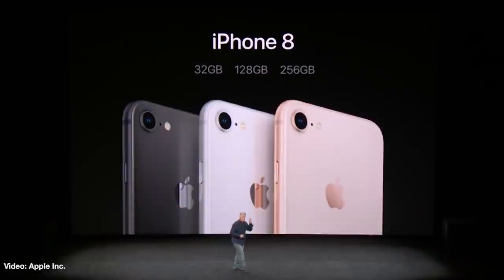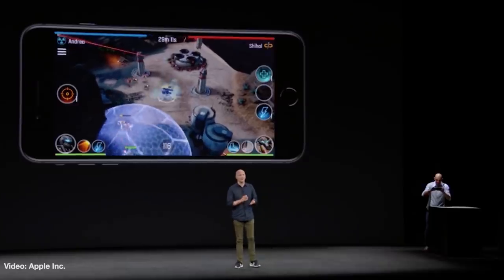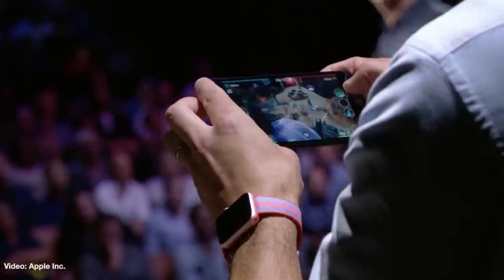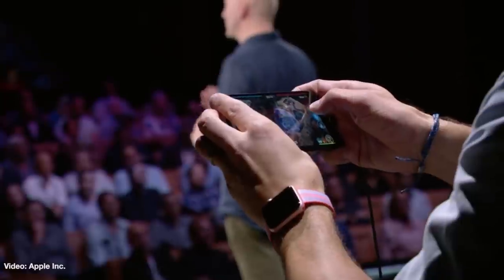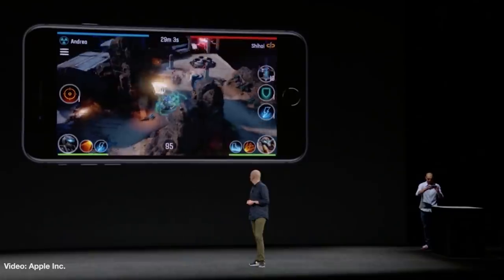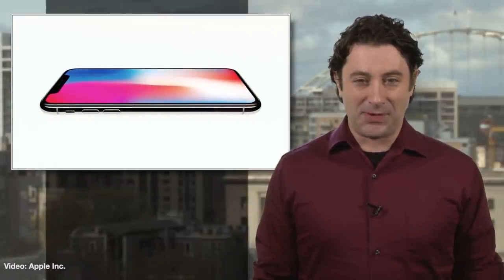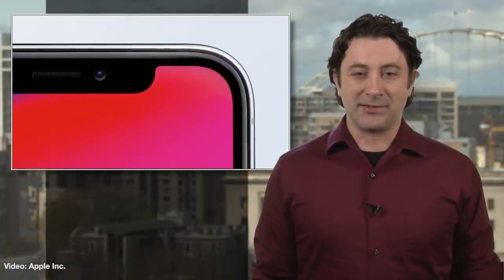BGR said Apple tech watcher KGI Securities is forecasting a serious production cut for the iPhone 8 for the first quarter next year, maybe as much as 60%. However, demand for the larger iPhone 8 Plus is actually a bit above forecasts. Apple is hardly complaining that they may have to cut production of the cheaper iPhone in order to pump up the assembly lines for the thousand-dollar-a-pop model. So if you had your eye on upgrading to the iPhone 8, you might want to make it happen sooner than later. It's starting to look like the thousand-dollar smartphone is going to be the new standard.